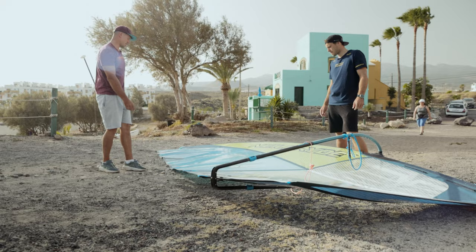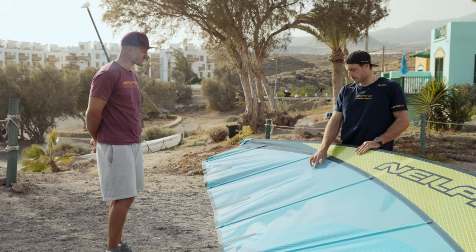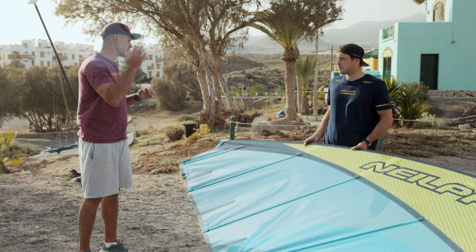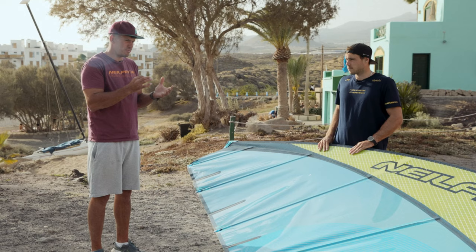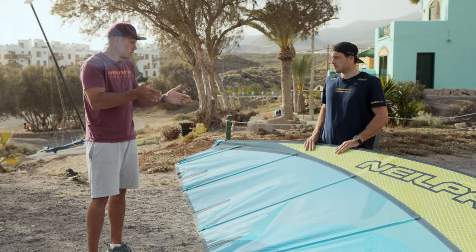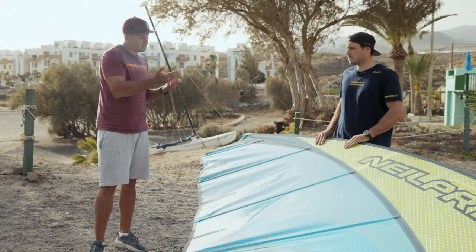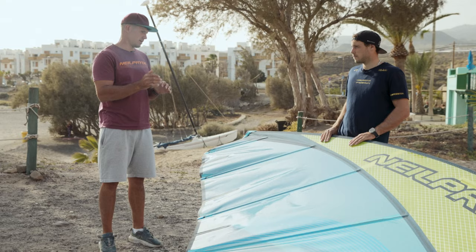At the top of the sail there are tuning points — minimum and maximum — which give you a good indication of how much downhaul tension to put on. That's a perfect indication, but it doesn't mean it's mandatory. Every rider is an individual and may prefer something different. You can go a bit above the max or a bit below the minimum — it's just an indication and you have to try a few things.